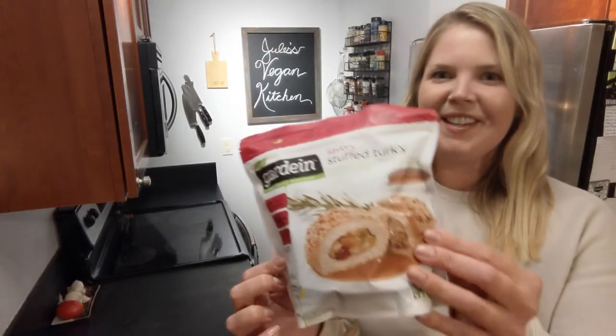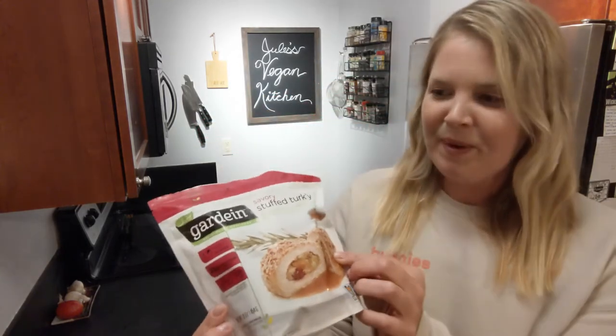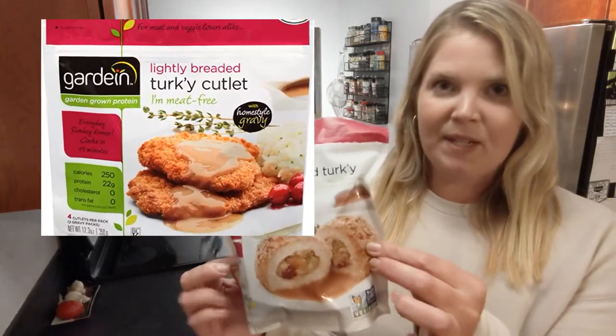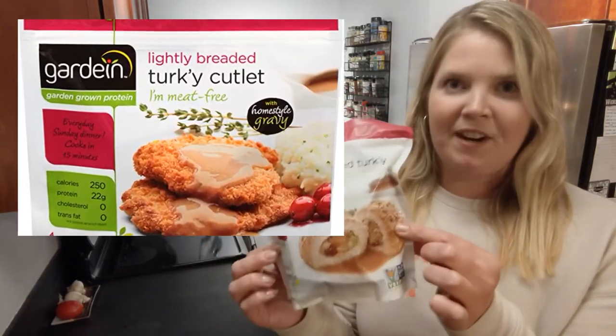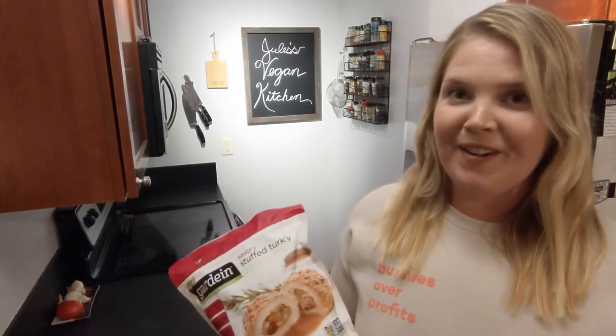Hi, it's Jules with The Vegan Dollar and I am here with a Thanksgiving turkey taste test. I am pretty excited about this one because the Gardein turkey cutlets breaded — not the ones that are stuffed — are one of my favorite Gardein products and by far my top recommendation for a turkey alternative.